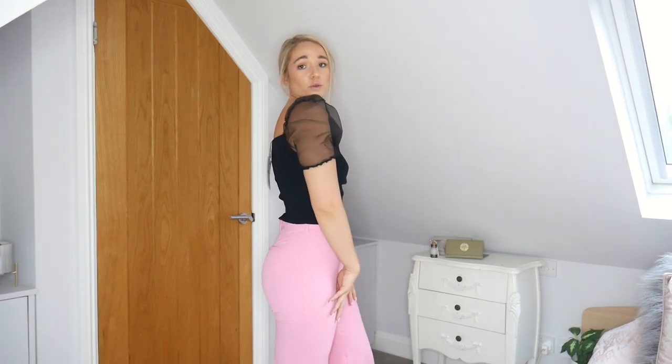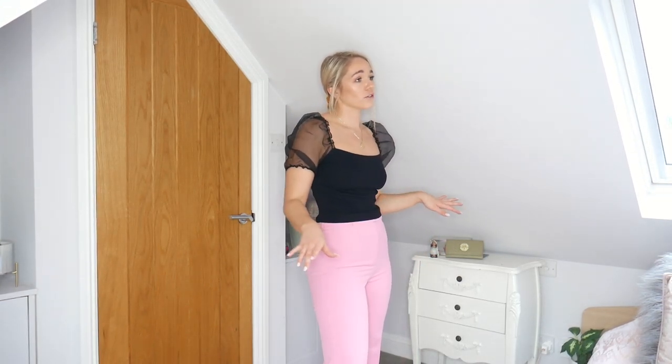This top is absolutely stunning — how adorable is this? It looks perfect with these trousers but would also be great with jeans and mules for a cute casual date night outfit. It's just so different looking, which is what I love about it. The only minor thing is that the organza is a little bit scratchy, so if you have sensitive skin you might find it slightly irritating, but it doesn't bother me. I absolutely love this so much.